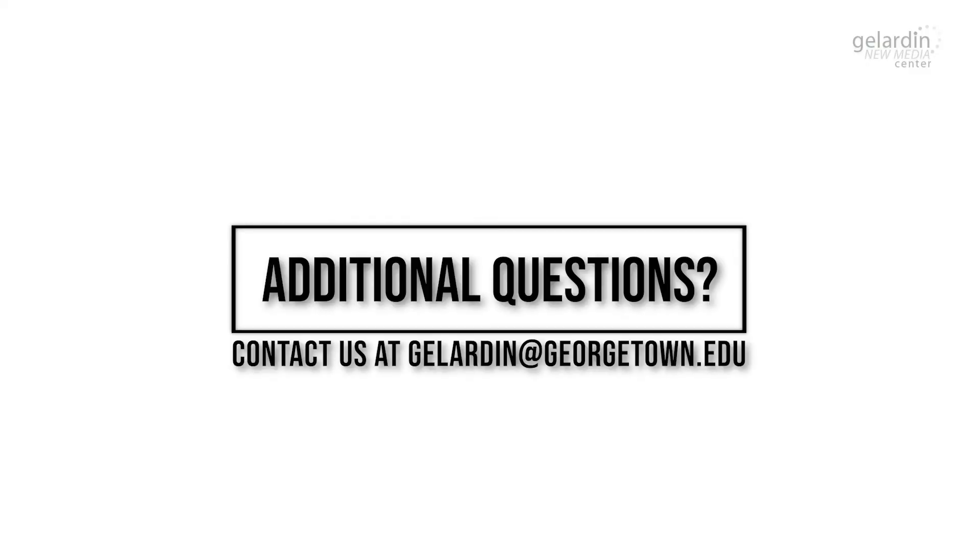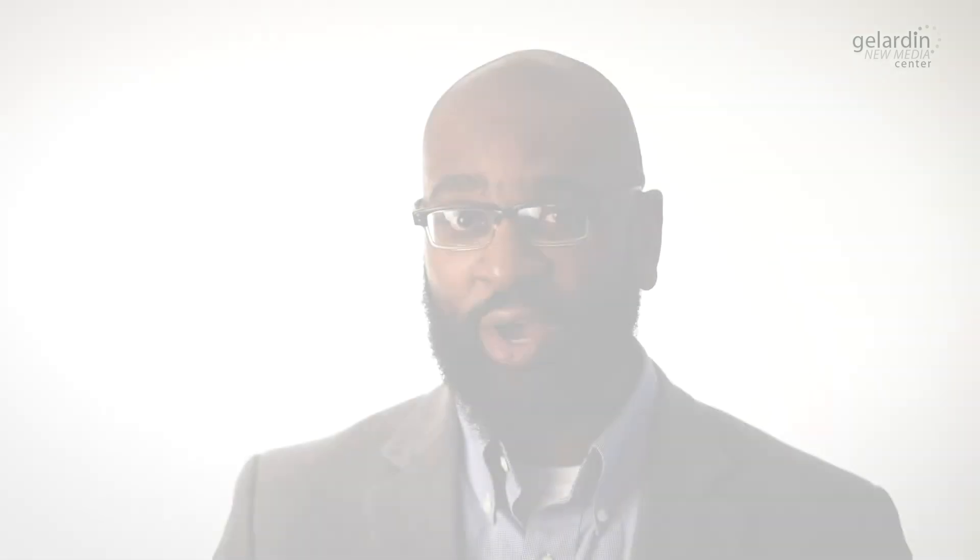If you have any questions about looking your best in Zoom recordings, please feel free to contact us at gillardin@georgetown.edu, or you can request a consultation right on our web page. Our web page is located at library.georgetown.edu/gillardin. Good luck on your Zoom recordings and we look forward to working with you.